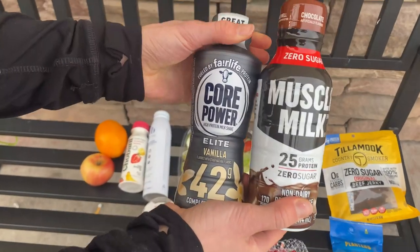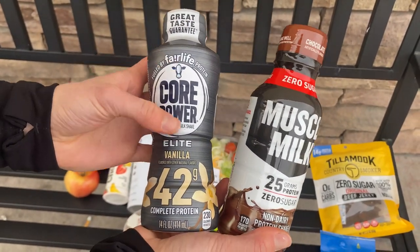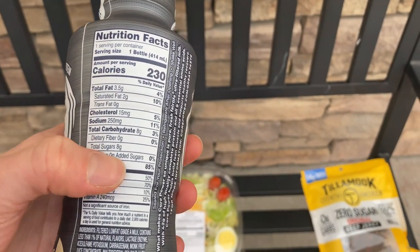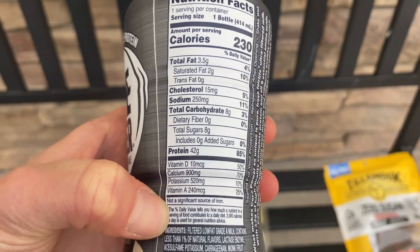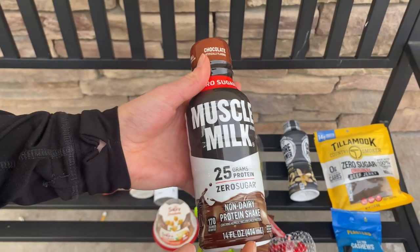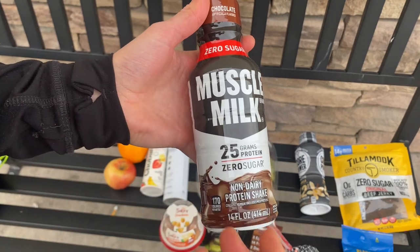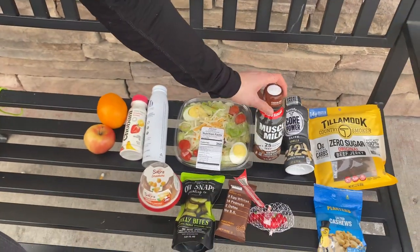These are both good options for protein shakes that have no added sugar. This is a Fairlife protein — all that means is that they took out some of the lactose that people have digestive issues with. If we go down to added sugars, there's zero added sugars, so it's just the milk and the milk protein. This is a really good option. Be careful with protein shakes though, because there are a good amount that do add flavors and sugars. This one prominently says zero sugar — let's double check it on the back: zero grams of added sugar. Those are a good protein source.